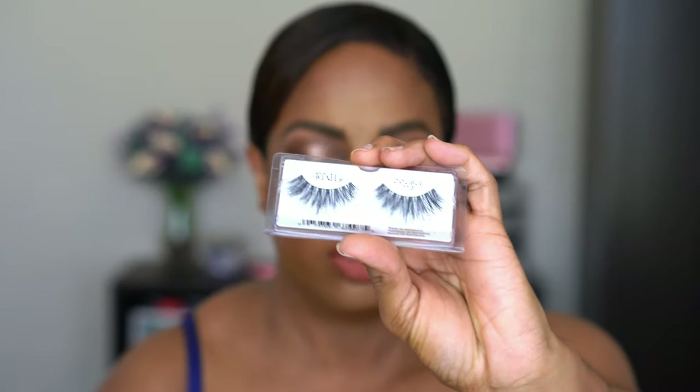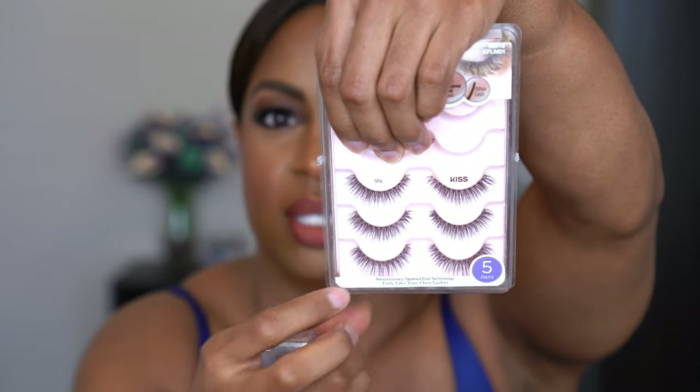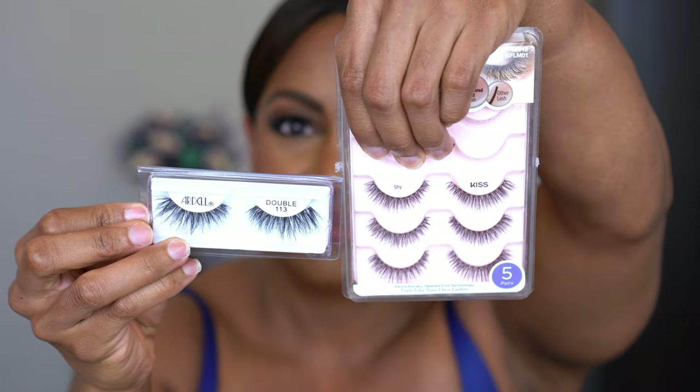For lashes I'm throwing on a new pair — the Ardell Double 113s. But I had to make a game-time decision and change them because they were so long they covered up the whole eyeshadow look. I switched to the Kiss Shy Lashes — shorter, in the style Shy. They're cute, give a little definition, but nothing too crazy, and don't hide the eyeshadow.